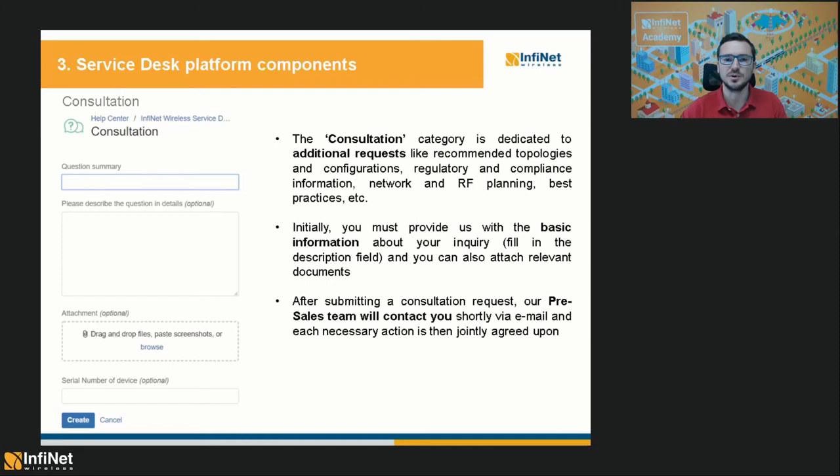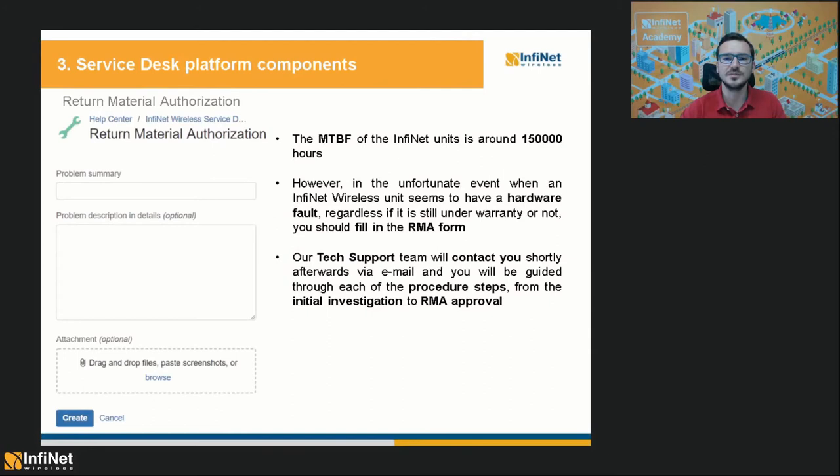And finally, the last Service Desk item is the Return Material Authorization. Although the mean time between failures of the Infinite units is around 150,000 hours, in the unfortunate event when an Infinite Wireless device might have a hardware fault — regardless of whether it is still under warranty or not — you should fill in this RMA form. Our tech support team will contact you shortly afterwards via email and guide you through each of the RMA procedure steps from the initial investigation to the RMA approval.